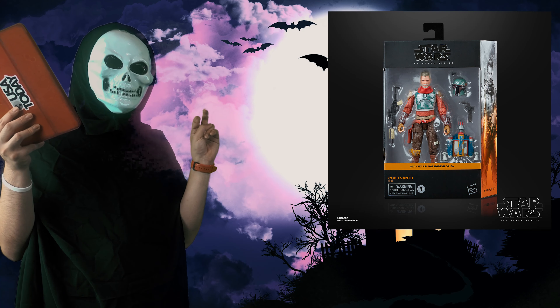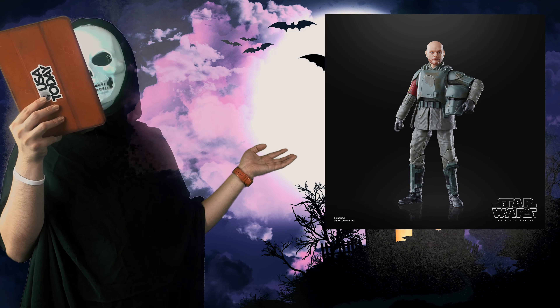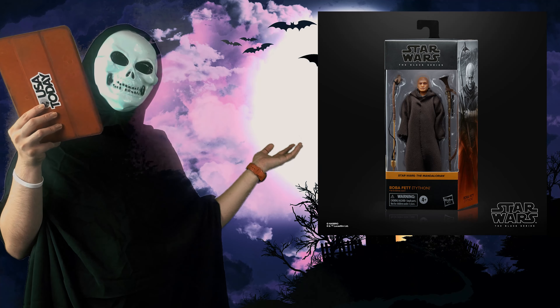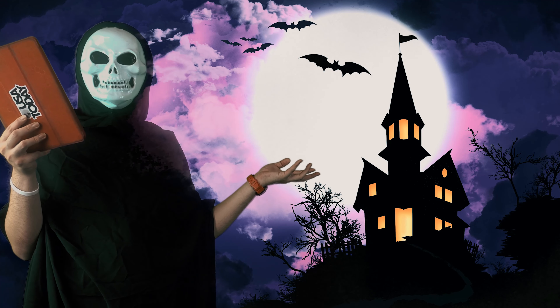And for the next one we also have Cobb Vanth — the not-so-real Boba Fett, the real shark. Next one we have Migs Mayfeld from Morak, and we also have Boba Fett Tython. These are all the original collections from the Black Series.